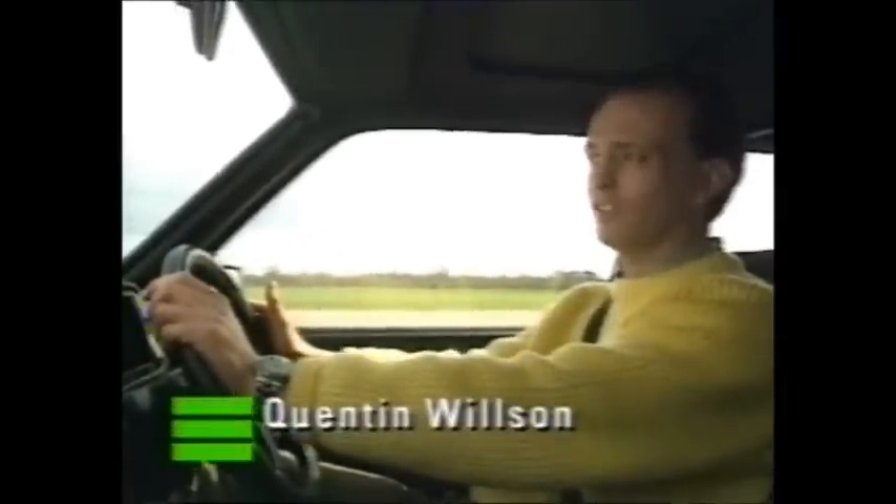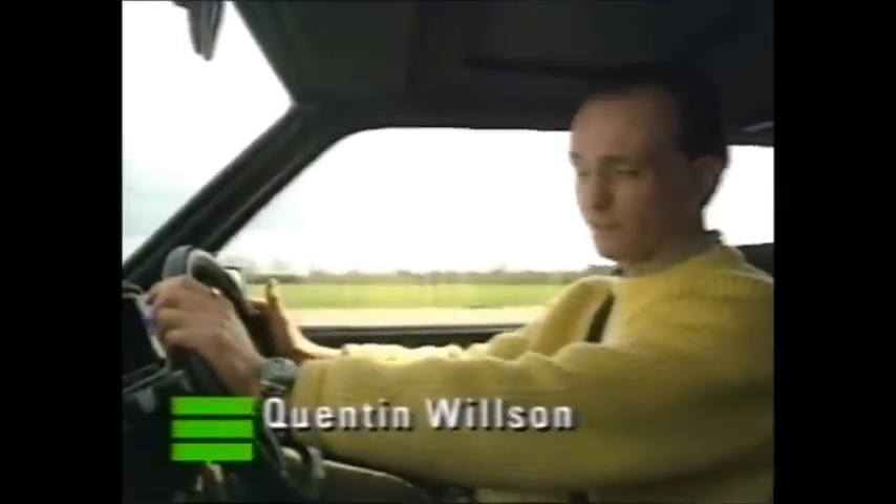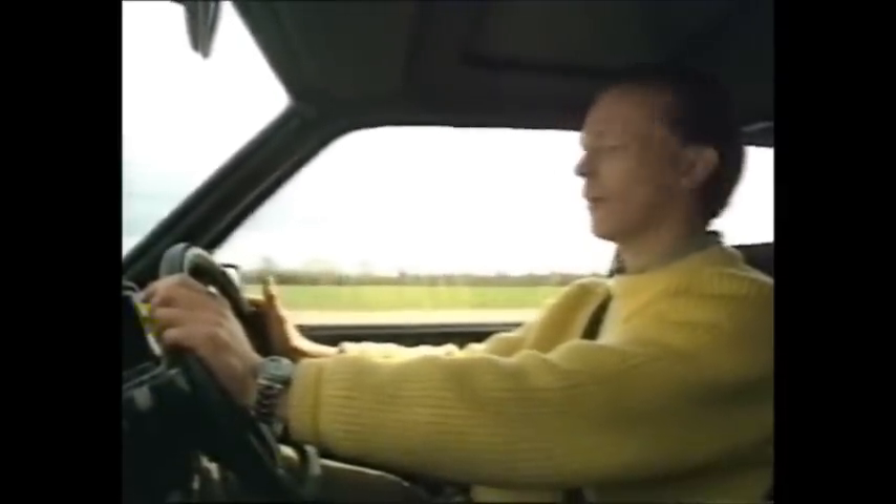Often imitated, but rarely bettered, the Mark II Golf GTI still remains the longest-lasting and best-handling car in its class. At 60,000 miles, this 16-valve feels like it's just run in.